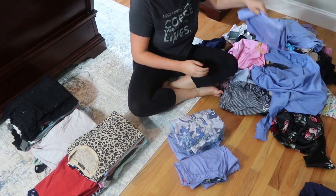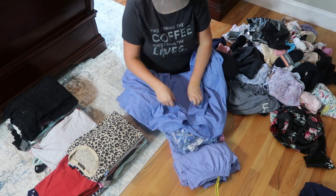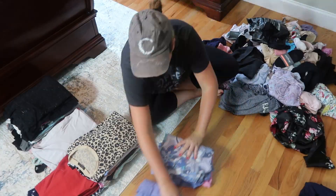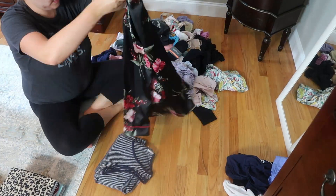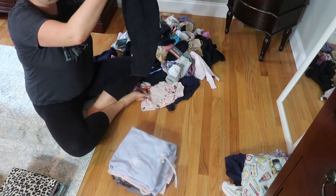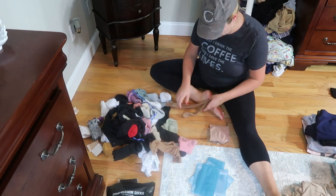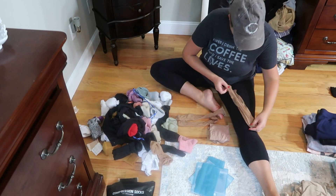For those of you that didn't know, I'm a nurse and I do wear scrubs to work. However, since I work part time I don't need that many, so instead of taking up an entire drawer I decided to fold them really small and put them in one of these Dollar Tree basket organizers I bought recently. I did a huge declutter of my closet back in March so I have plenty of room to store them in there.